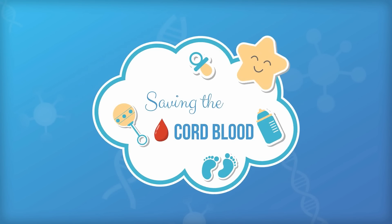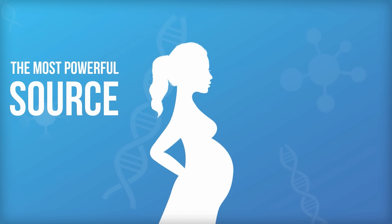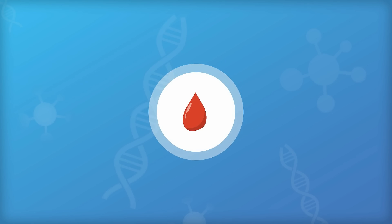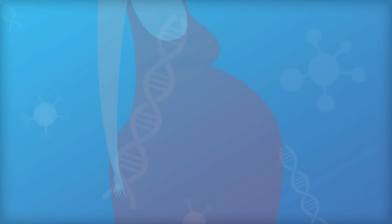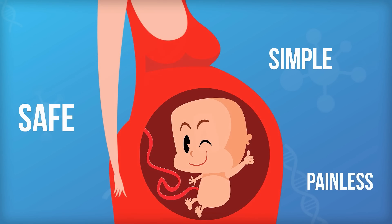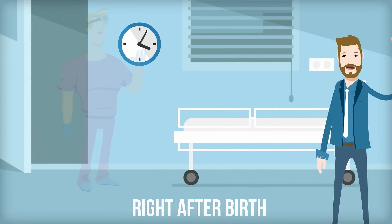Saving the cord blood at birth is your once-in-a-lifetime opportunity to capture the most powerful source of stem cells your baby will ever have. Cord blood banking is a growing trend among new and expectant parents around the globe. It involves collecting the blood from your baby's umbilical cord in a simple, safe and painless procedure that's done right after birth once the umbilical cord is cut.